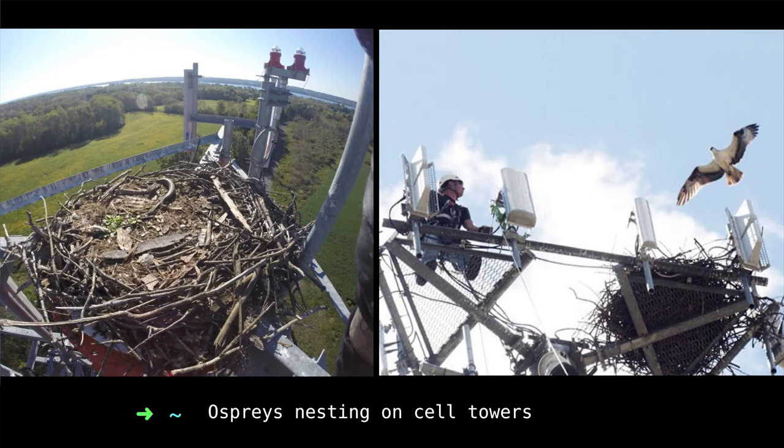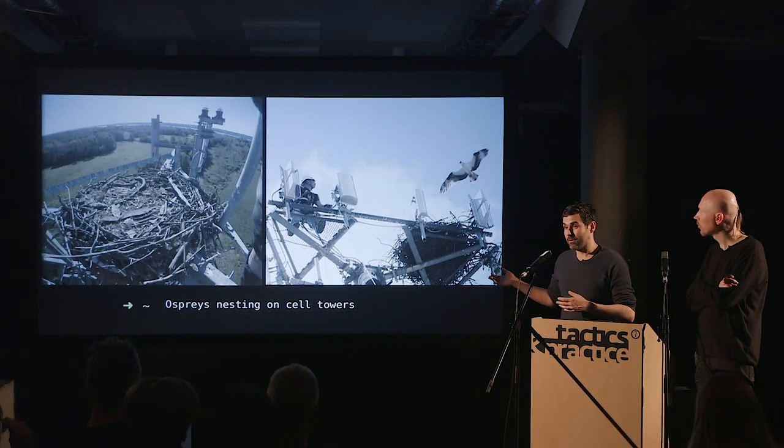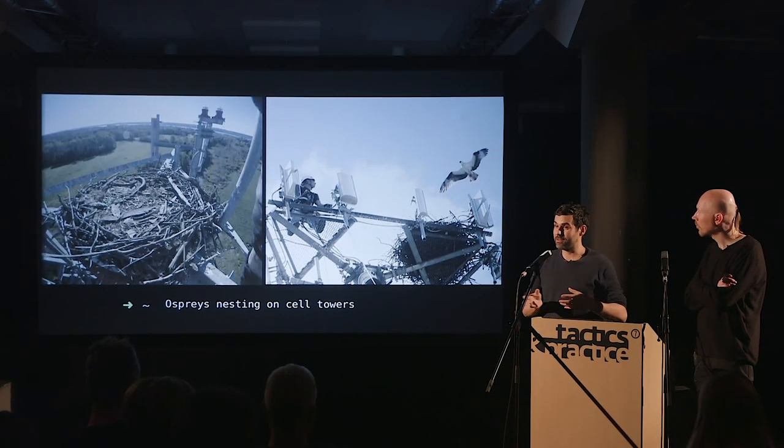We could also see nature reappropriating all these tower cells. In America there are lots of ospreys nesting on GSM towers, which became a problem for providers because the ospreys are under animal protection and they can't just remove the nests. There's a huge fascination in looking at all these technological infrastructures.